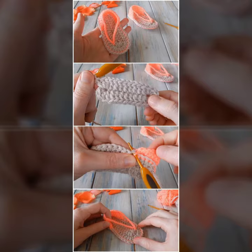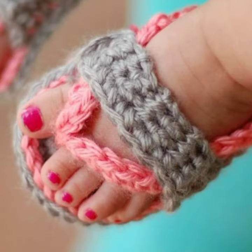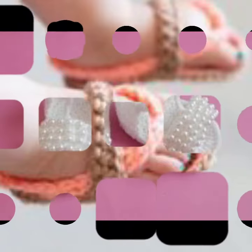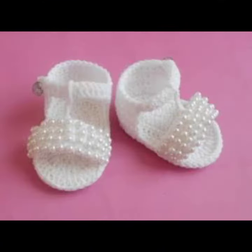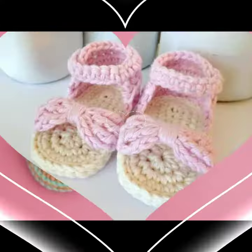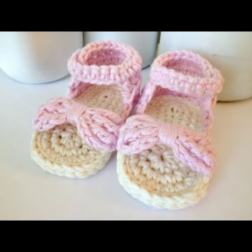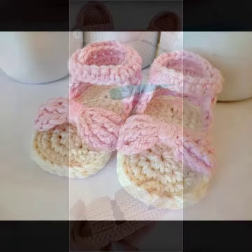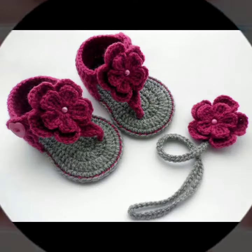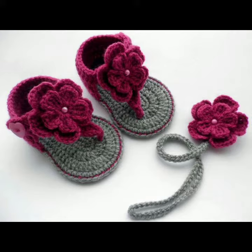I am back again with the most stylish, most demanding collection of baby crochet sandal designs — for babies who love to wear this type of sandal design. Friends, this is very beautiful and trendy, so I suggest you must watch my video till the end for more designs and more ideas.